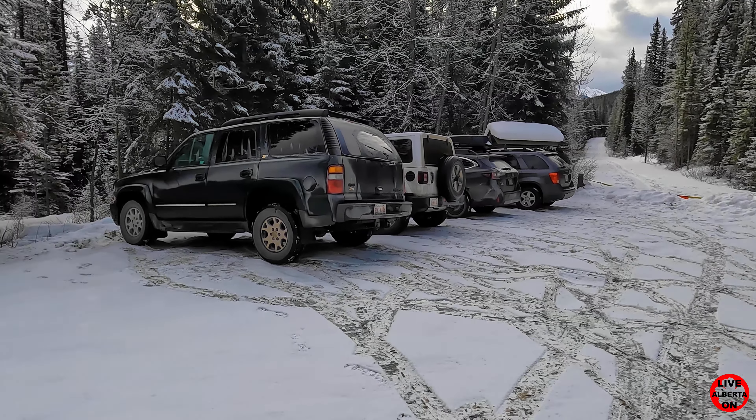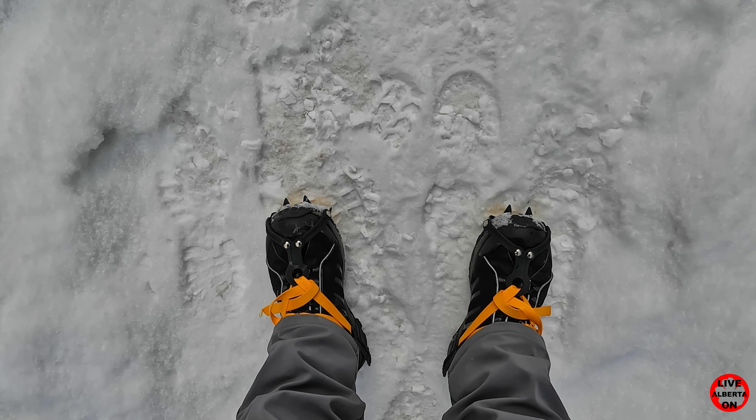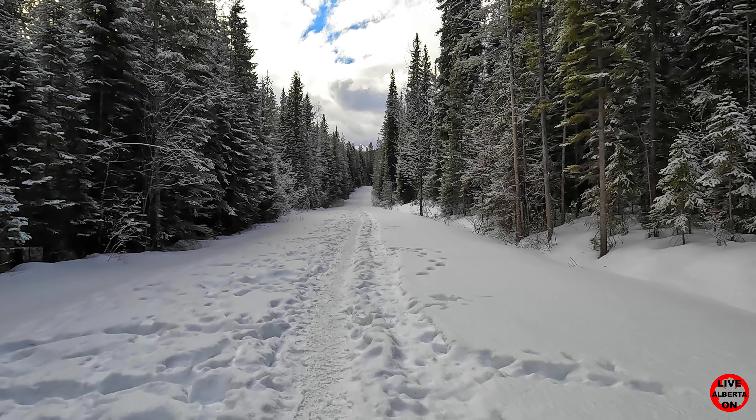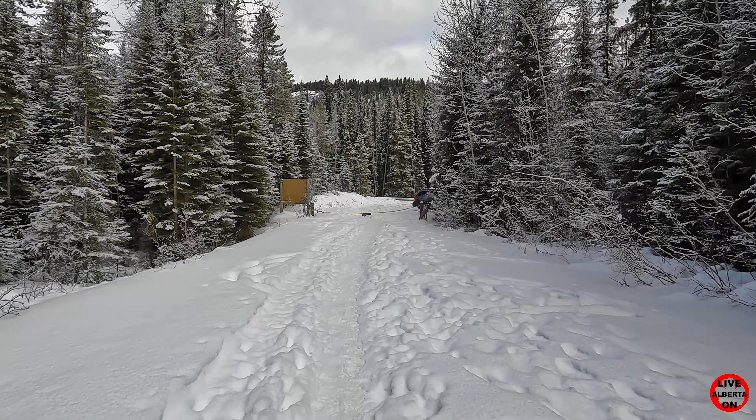The trail is 9.1 kilometers out and back with an elevation gain of 259 meters. Today we're in beautiful British Columbia and the temperature is minus two degrees Celsius, and we're going to hike up to Wapta Falls.